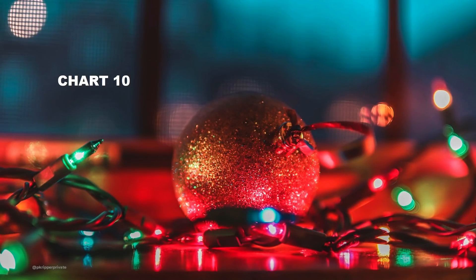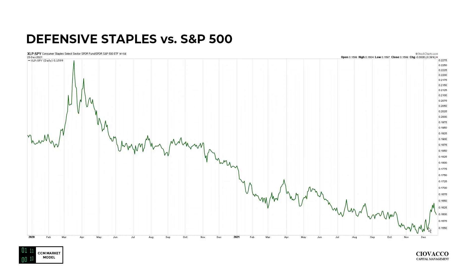Chart number ten. You can see the seahorse formation over here. This is defensive staples — XLP relative to SPY. Here's the COVID fear spike — quite a bit sharper and a lot more fear than this relatively muted look now. This is another pay-closer-attention look, but we don't have a trend reversal yet.